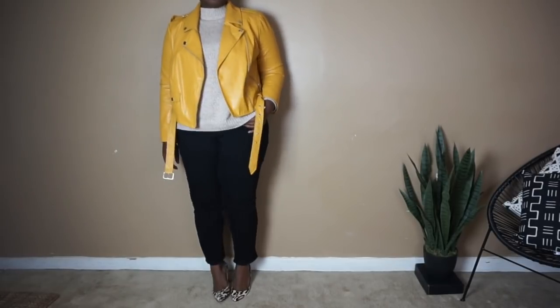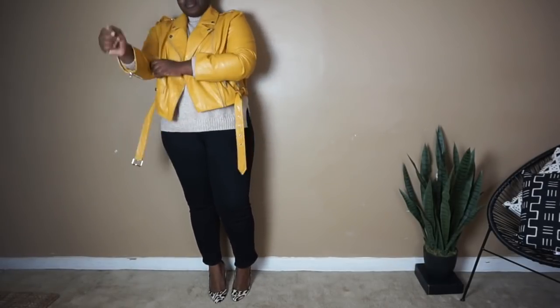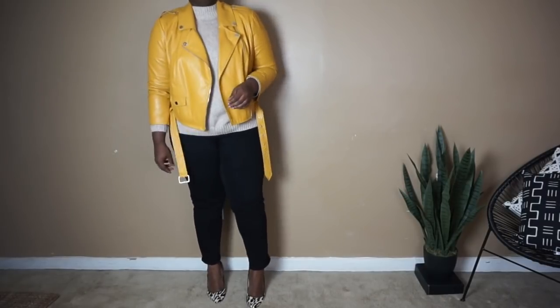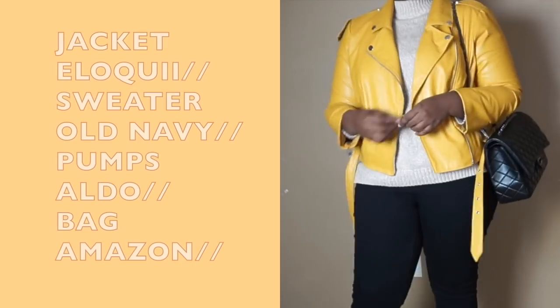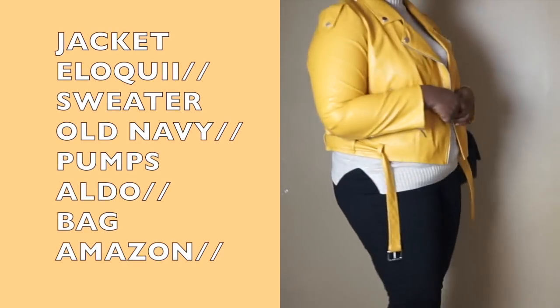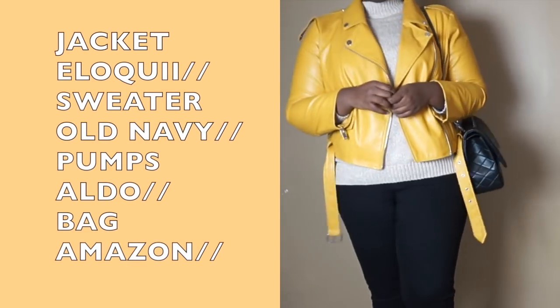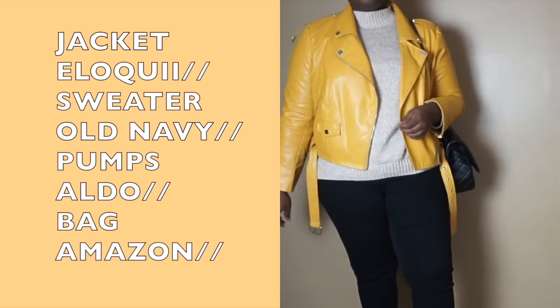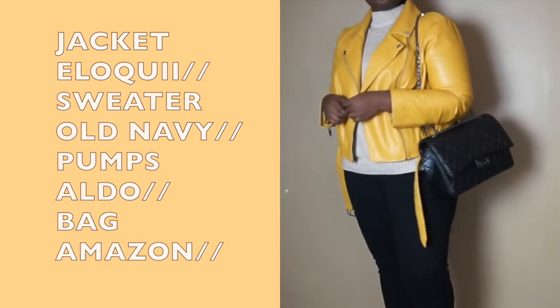To finish off this look, I decided to go with these leopard pumps I've had forever, and then I threw on this quilted crossbody bag to complete the outfit. So next time your friend asks you to go out and you don't want to go anywhere because it's cold, reach for this outfit.